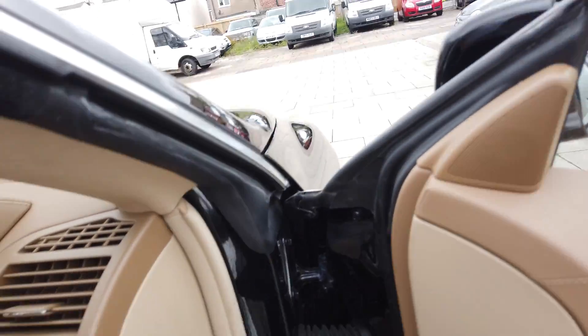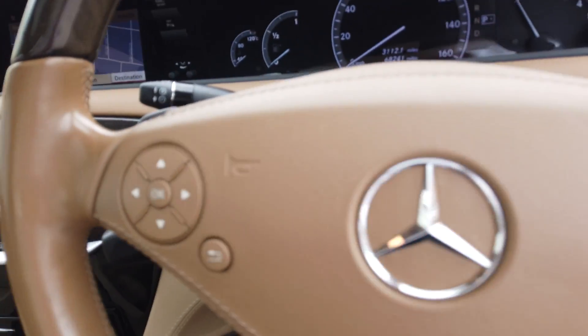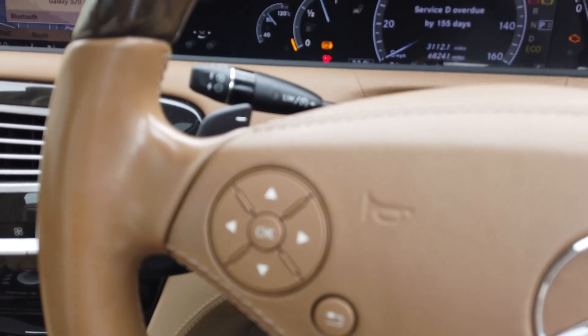The car comes with two keys and a comprehensive service history - the first four services with Mercedes and then independent. We've got all the receipts and bills for everything. It's due a service now which we're going to do.